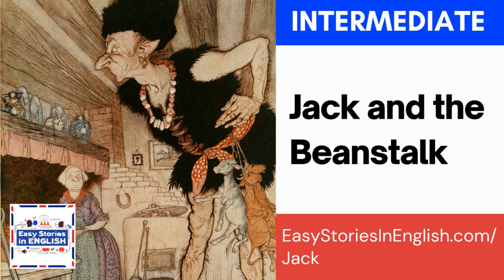A witch — W-I-T-C-H — is an evil woman who does magic. Witches have black cats as pets, they wear big black hats, and they fly on broomsticks. In Harry Potter, Hermione is a very successful witch. The musical Wicked, which is one of my favourite musicals, is about witches.